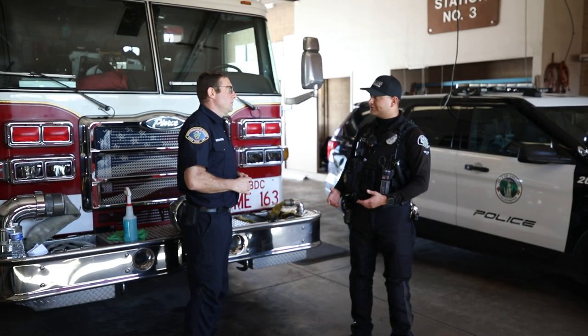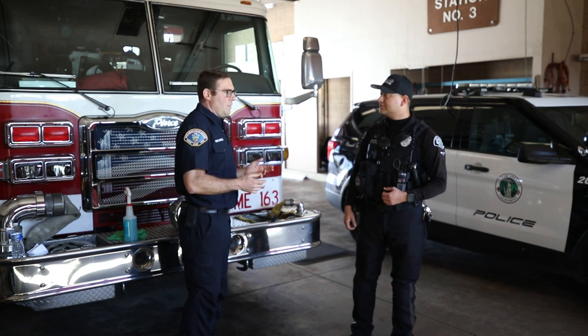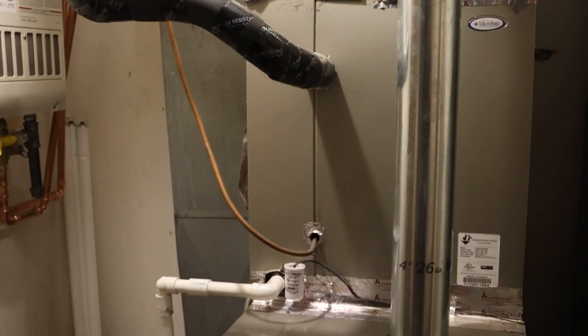The cooler months we start receiving calls for service that pertain to carbon monoxide — can you explain that more? Sure. Carbon monoxide is a tasteless, odorless, colorless gas that in the home gets produced when you use your stove, furnace, propane space heater, things like that.